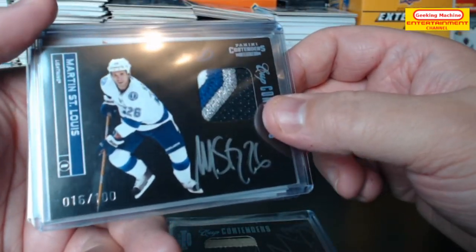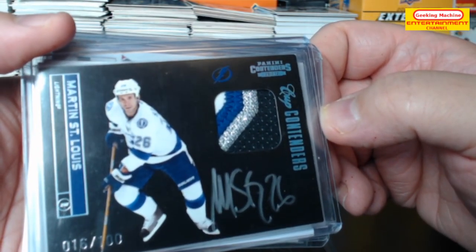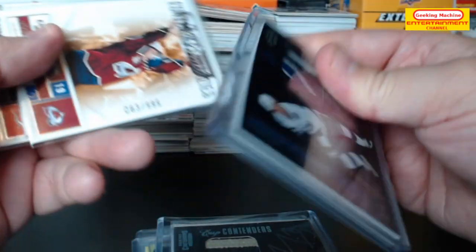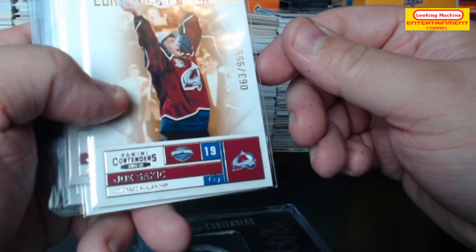Speaking of a card — Martin St. Louis! Holy cheese! On card auto and look at that patch — 16 out of 100. Next we have a contenders legacy Joe Sakic, out of 999.